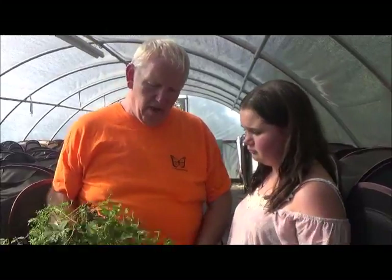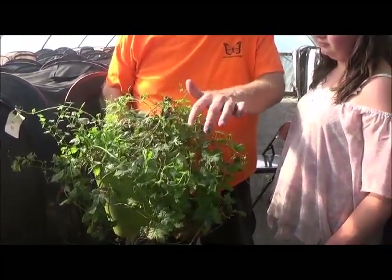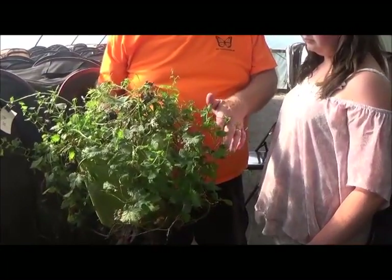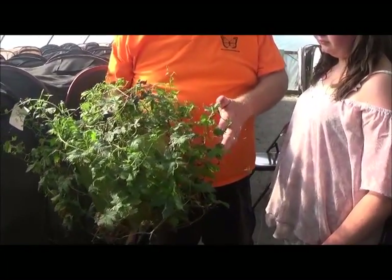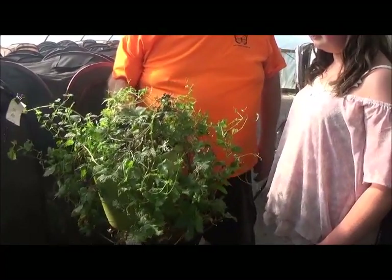What I have here is hops — or what's left of my hops plant — because this thing is all covered in comma butterfly caterpillars. You can see the little caterpillars running all over the place eating the hops.